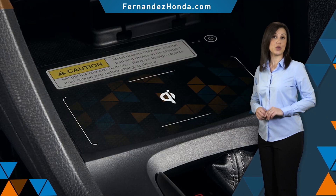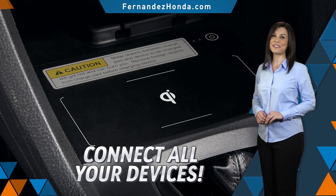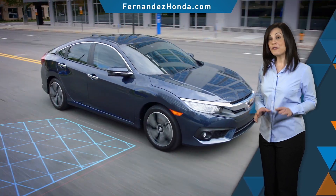And if that's not enough, the Civic has a special storage console designed to neatly store, charge and connect all your devices. And the technology doesn't stop there.